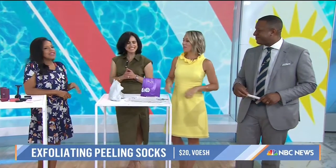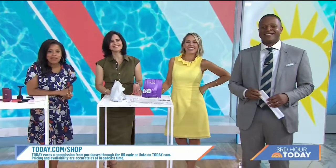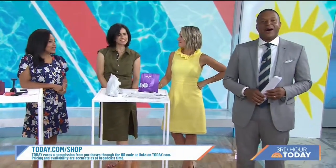For more information on these products, go to today.com/shop. And a reminder: Today works with affiliate partners and earns a commission on purchases made through the links on the site.